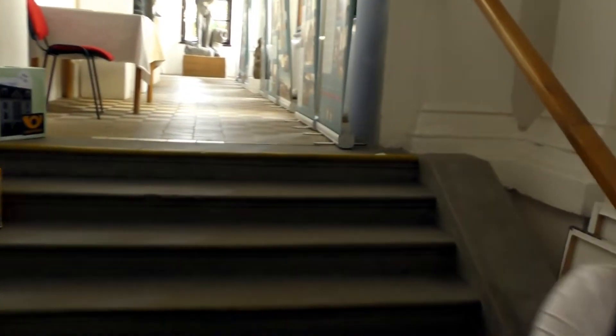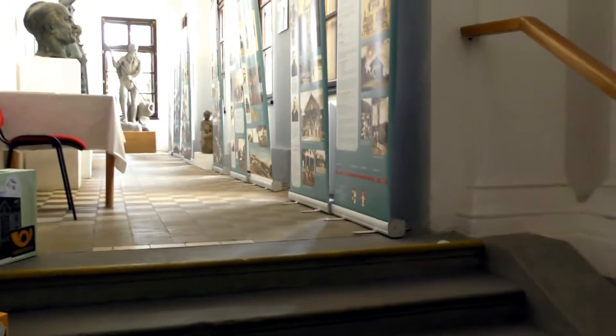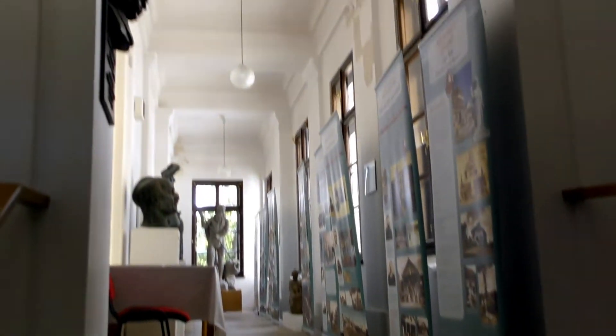Now we are inside the building — the town hall building — and this is the first view of it. There are about 150 steps. As we ascend the steps we can see photographs of Frenstadt over the years.